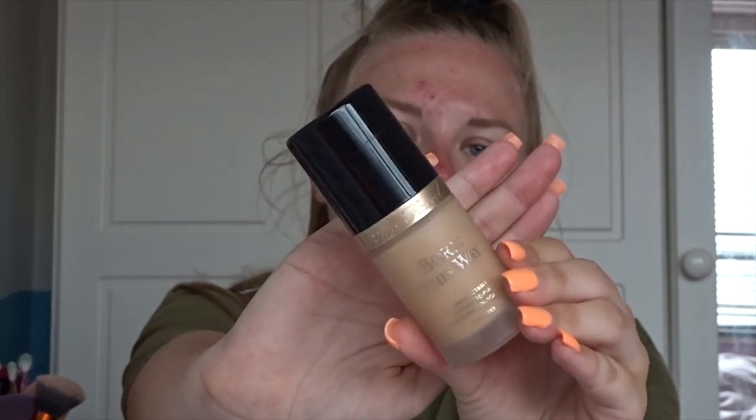For foundation I'm going to be using the Too Faced Born This Way foundation. I've got this in the shade Pearl because it's probably one of my only foundations that's actually dark enough for when I'm tanned, which is good. I need a mirror!